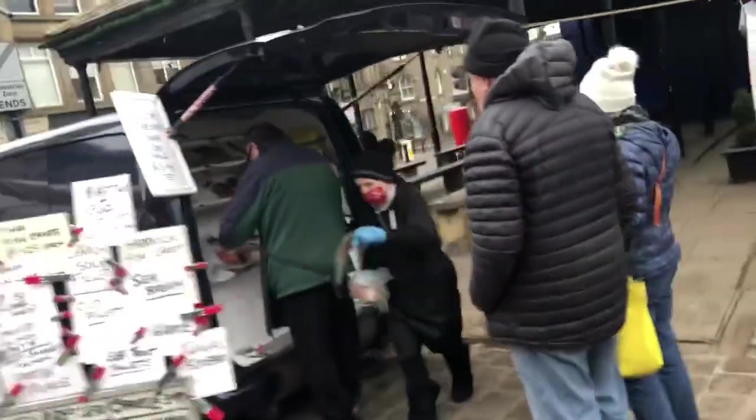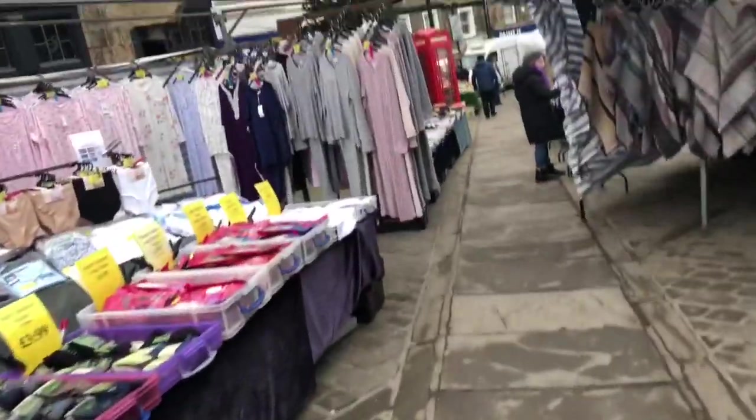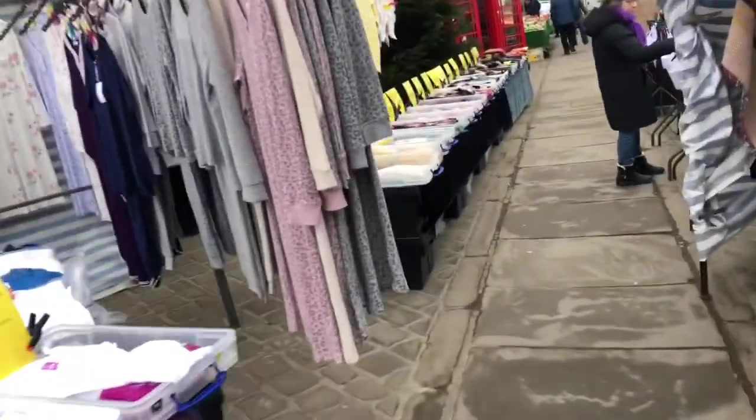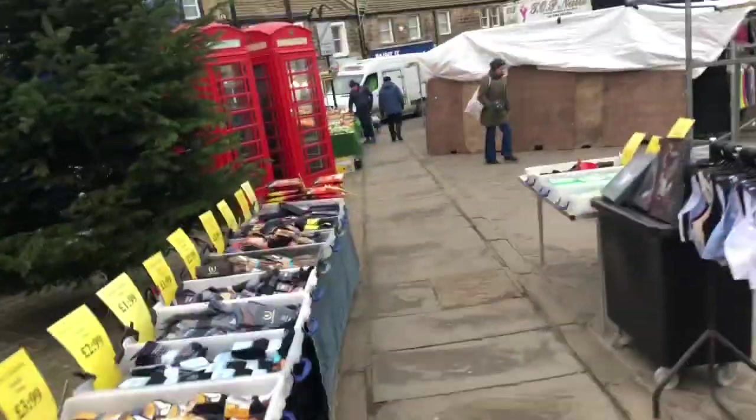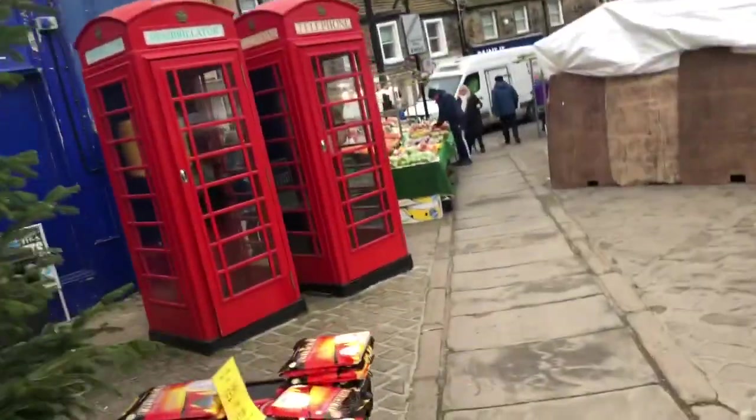Fish — Grimsby fish van there, and I think there's another one. Just a cloth shop. Another fruit and veg one here, look. This seems less busy than the other one.